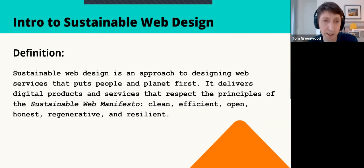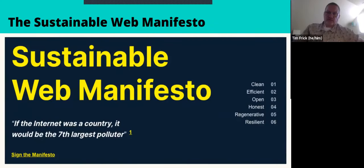Regenerative is about thinking beyond the technical energy or carbon impact to the bigger impact on society and the environment — asking whether what we're doing has a net positive impact on the world. Resilient means making sure products are fit for purpose — that people can use them where and when they need them. Anyone can sign the manifesto at sustainablewebmanifesto.org.